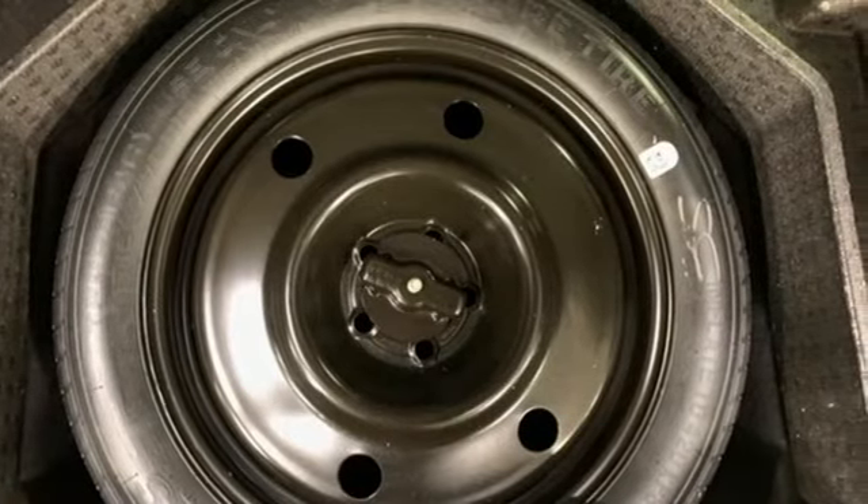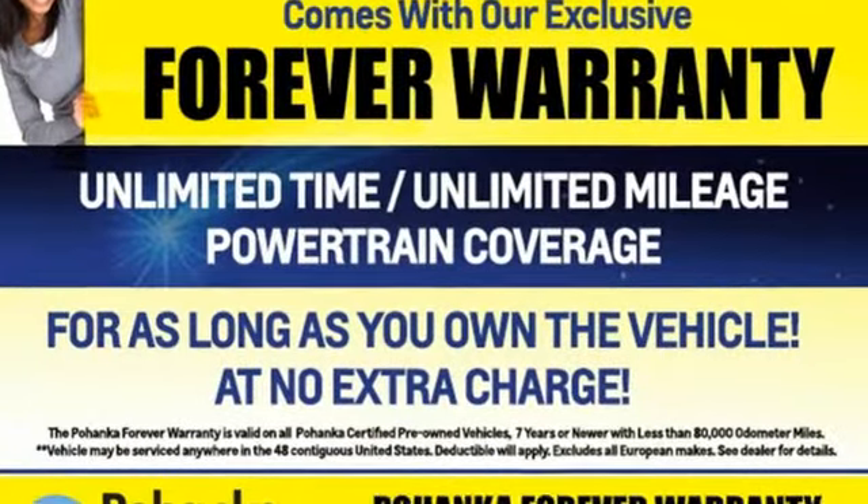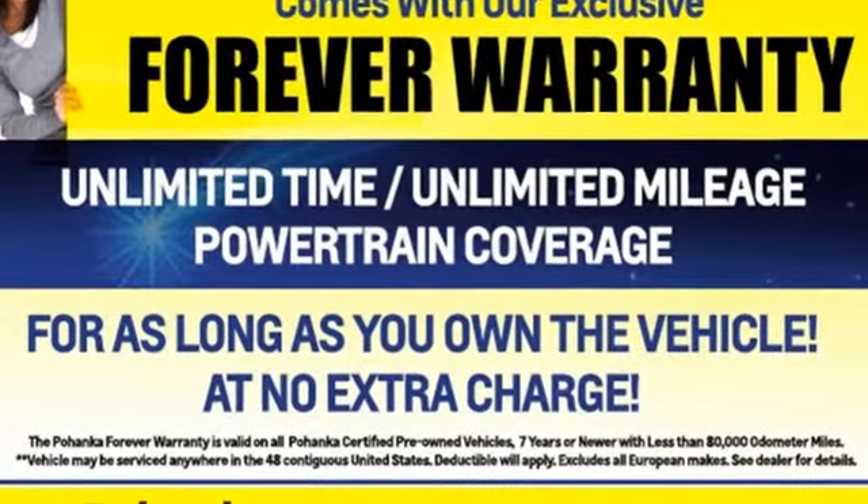Built on tradition. Built to last. Ford. See it for yourself when you take it for a test drive.